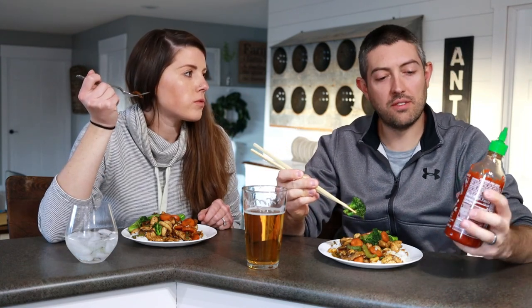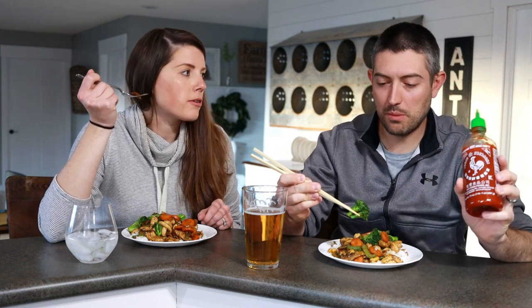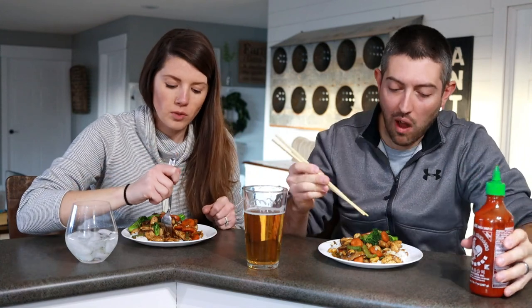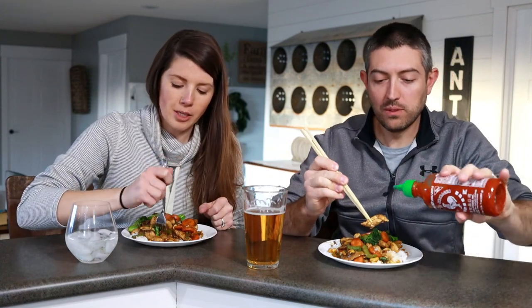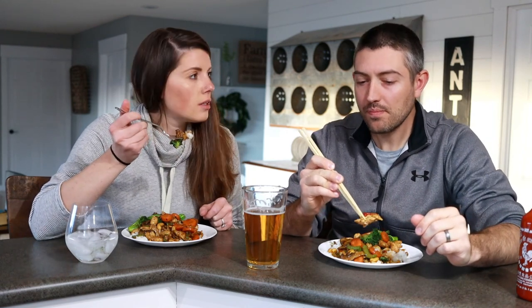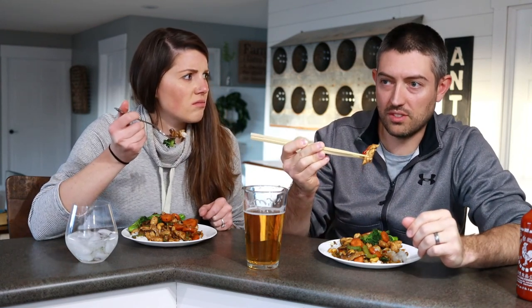You've got to have some Sriracha sauce — I wish I could make my own, but it's still really good. Oh my god, this is perfect. We haven't had this dish actually for a while, probably six or eight months. Still got it, you guys! Yum.